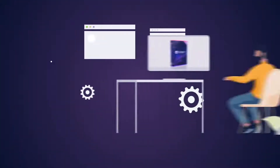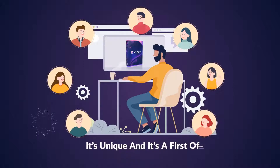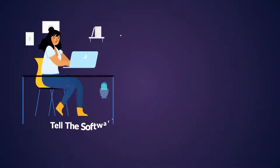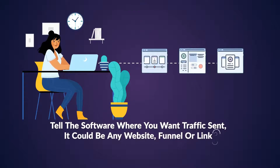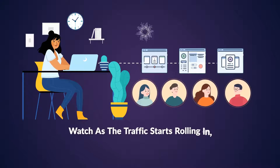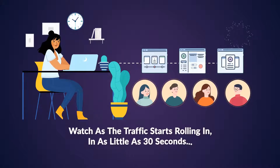This is the answer to your traffic problems. It's unique, and it's a first-of-its-kind solution. So how does it work? Simply tell the software where you want traffic sent — it could be any website, funnel, or link — and watch as the traffic starts rolling in, in as little as 30 seconds.